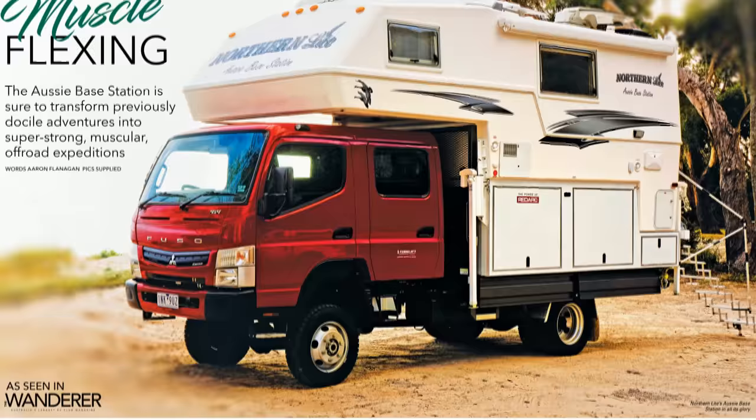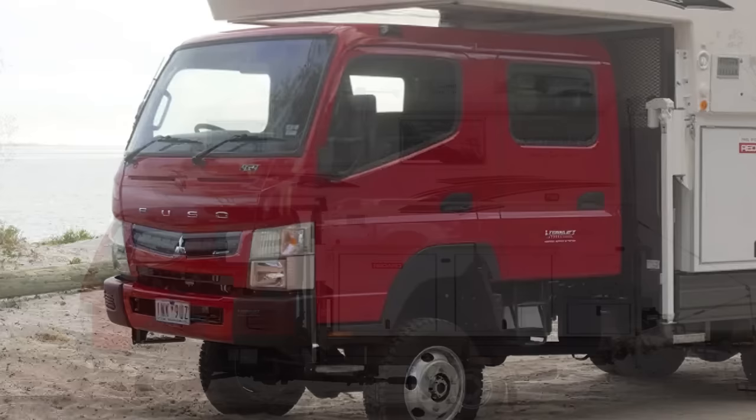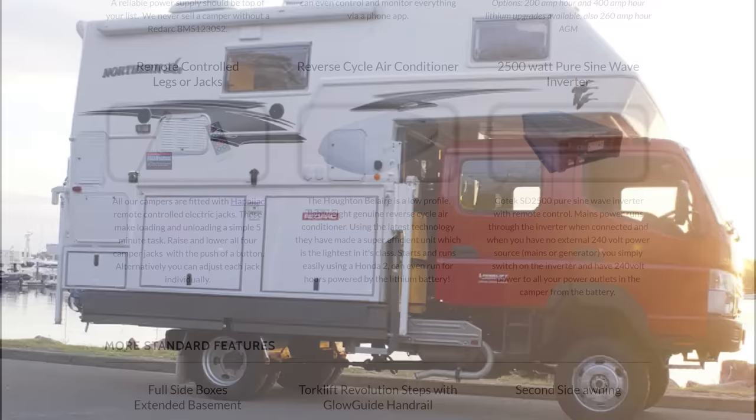The result is the Aussie Base Station, a demountable truck bed camper that combines the luxury of a motorhome with the versatility of off-road, four-wheel drive. They're built to sit on the back of a Mitsubishi Fuso Canter. When you want to attach the truck to the camper, you simply raise the ABS on its wireless remote-controlled hydraulic legs and reverse your vehicle into place. A docking station mounted to the Fuso's tray locks the basement of the ABS into place.